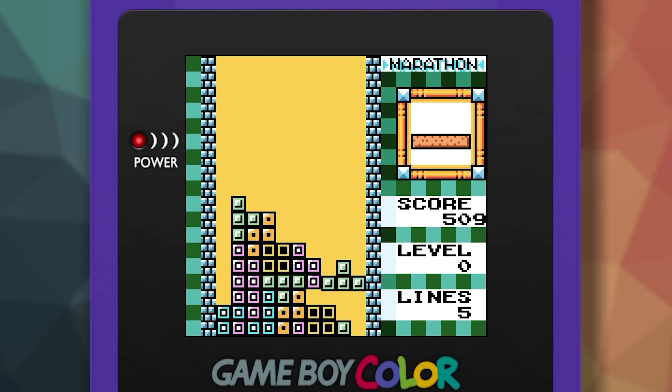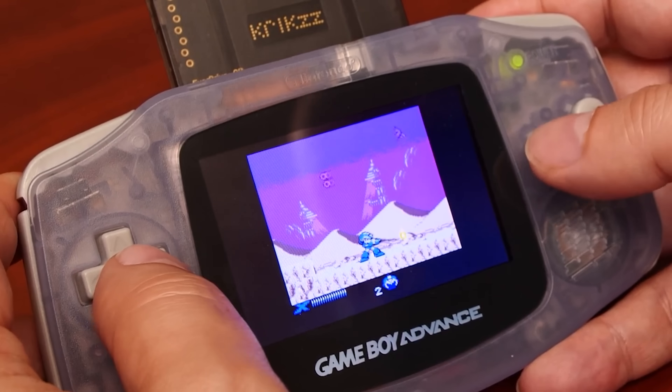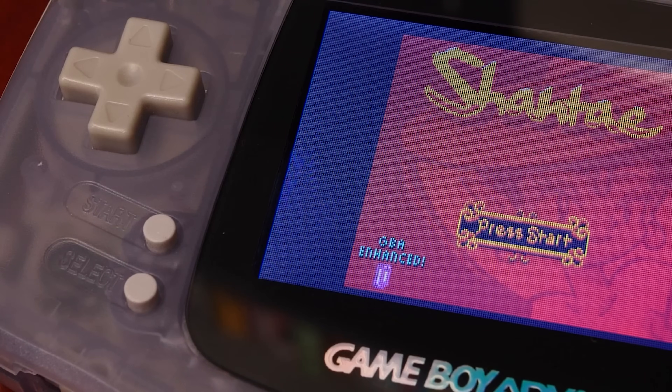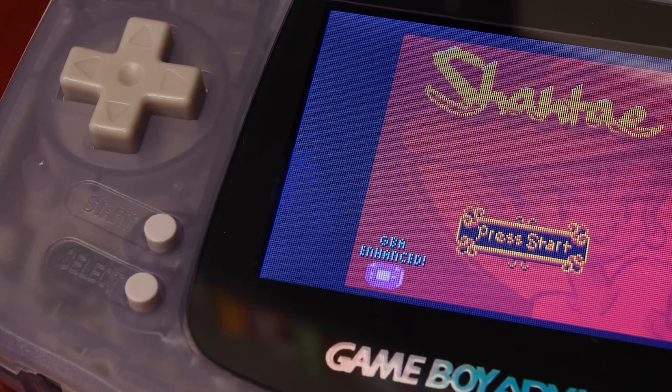The GBA was also backward compatible with Game Boy and Game Boy Color games out of the box, and this was really a great feature, bringing the vast majority of GB and GBC games forward. Some games would even take advantage of GBA enhancements specifically if the game was running on the GBA — something we've covered before on the channel.